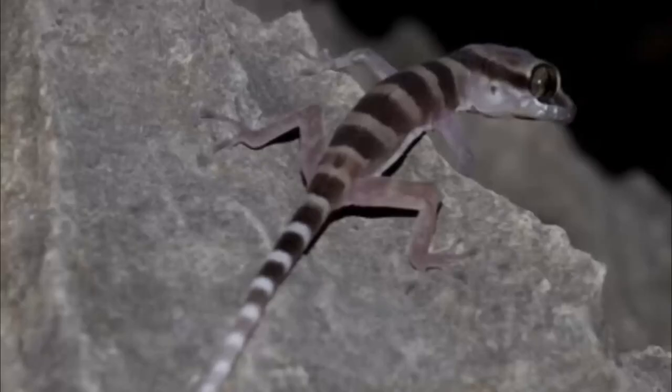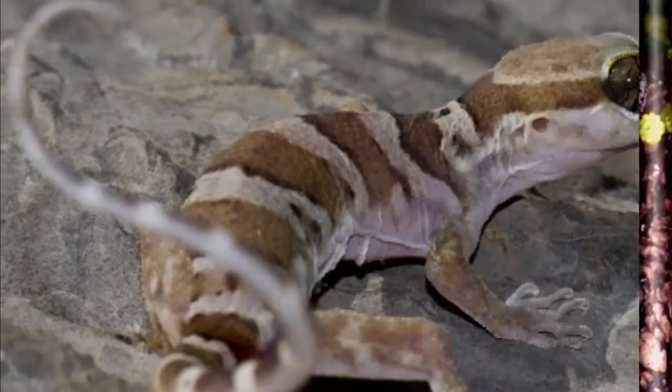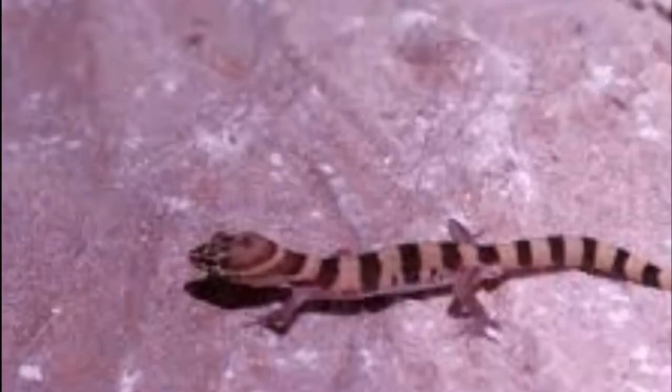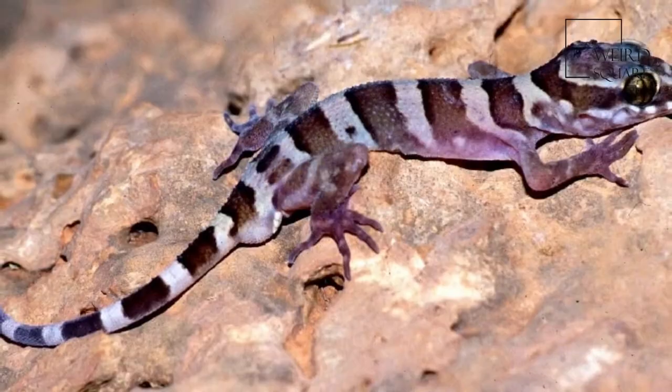Diet: Chinese cave geckos are insectivores and thrive on a staple diet of crickets, dubia roaches, and black soldier fly larvae. They are very shy, so you will most likely not witness them eating their insects. Give the geckos about 8 to 10 insects every 2 to 3 days. Be sure to put the insects in at night when the gecko is most active, and check the enclosure in the morning to remove any uneaten bugs.